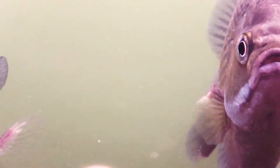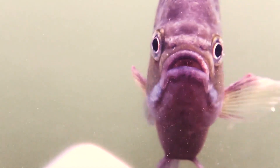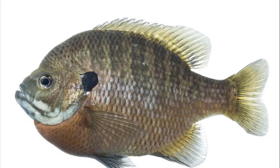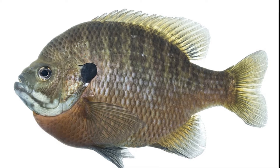Bluegills are omnivores. They primarily feed on aquatic insects and other invertebrates, along with the occasional aquatic vegetation. They feed primarily by sight. Their small mouth limits what can be eaten.